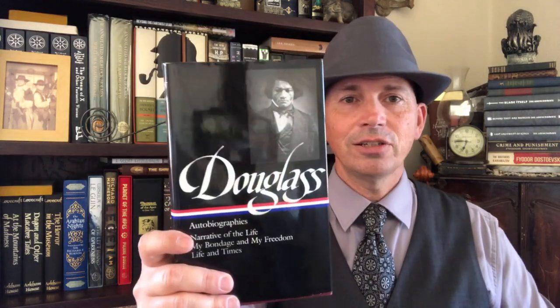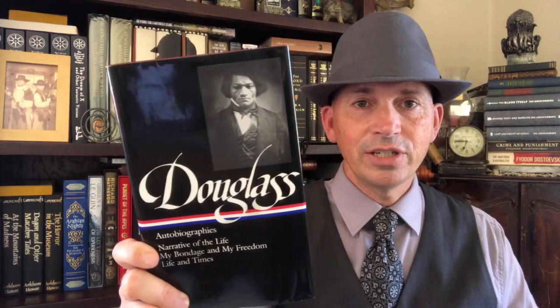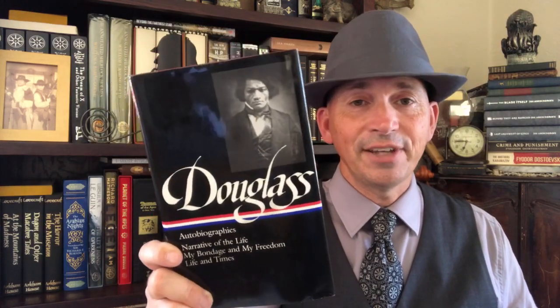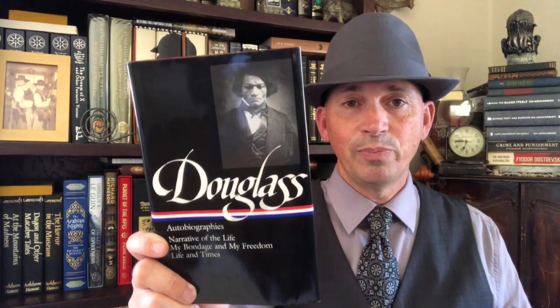Only a couple more. In here we've got Frederick Douglass — this is probably the Frederick Douglass volume to get because it has the autobiographies: Narrative of the Life, My Bondage and My Freedom, and Life and Times. If you're interested, this is probably the Frederick Douglass volume to pick up. Excellent volume — fascinating stuff right here.